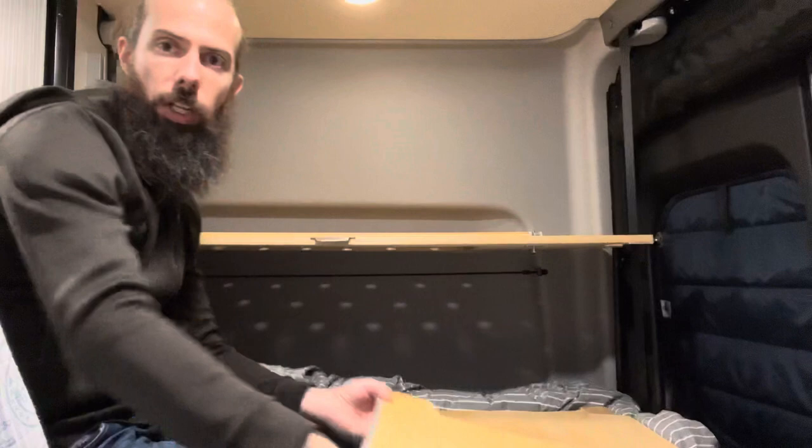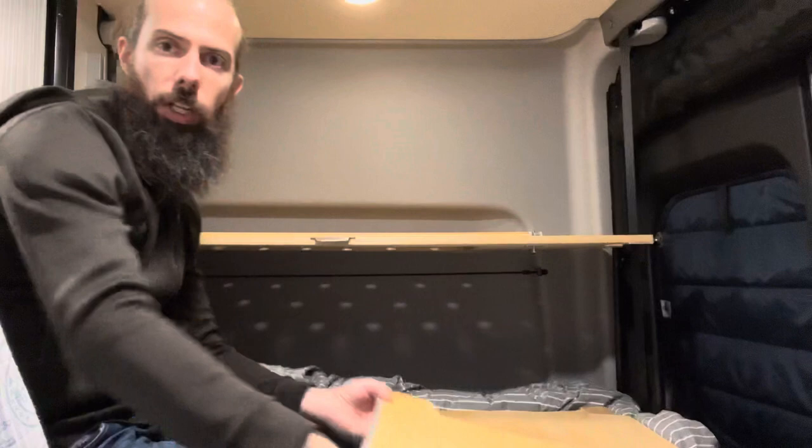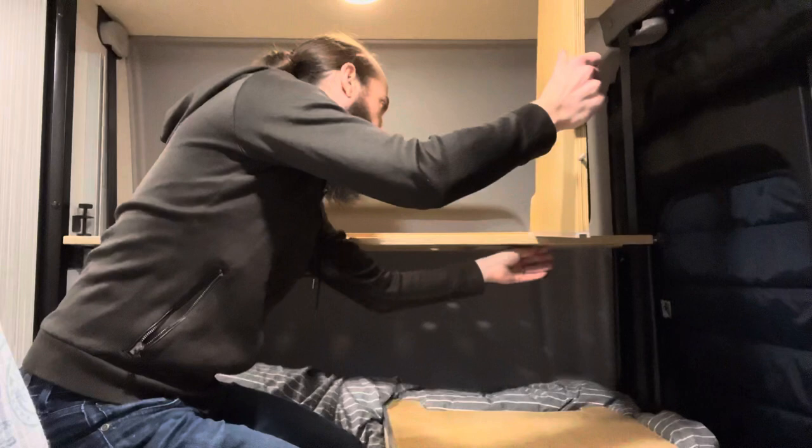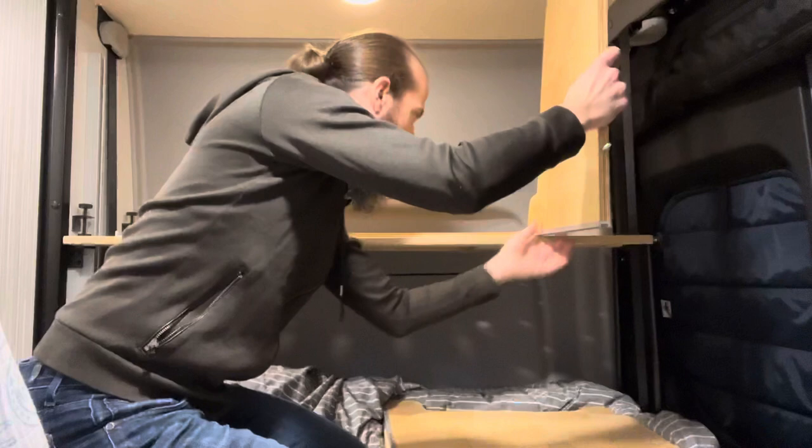The shelf is now in place — super solid, doesn't move. Then I take these end pieces with the T-track on the bottom and put this one in. I have to get it in place and pull the plunger down. It's a little tricky — honestly I should have put the plungers further back so I don't need to do it one-handed, but there you are.